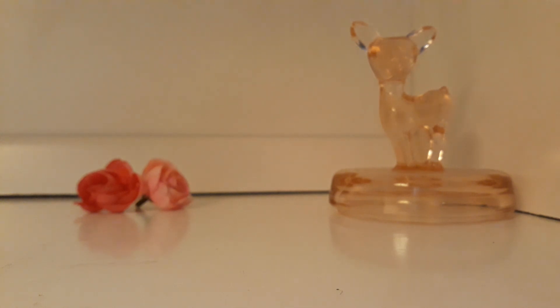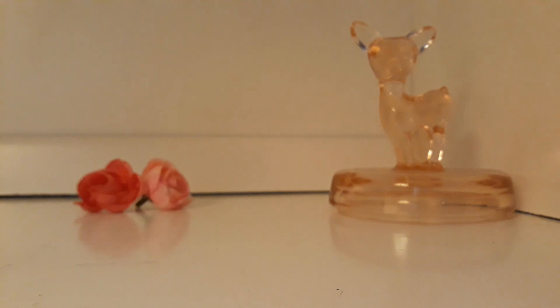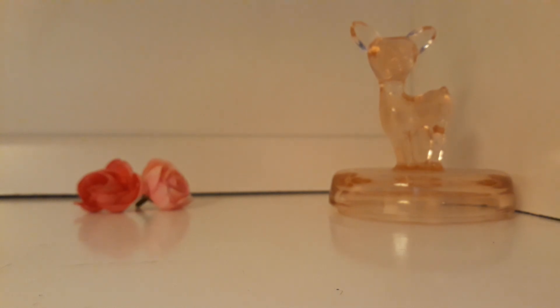Then I wore Modest Duh by Afnan layered with Devil's Food by Demeter, because I believe Modest Duh has chocolate in it and it's like fruity, woody, a little spicy, and it has a chocolatey dry down. I find it stays pretty close to the skin, so I layered it with Devil's Food and that helped increase the longevity by about two hours — so it lasts like six hours on me. It's a beautiful scent — cherry, strawberry, chocolate, rose kind of profile.